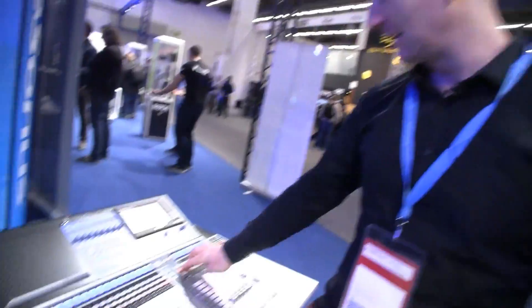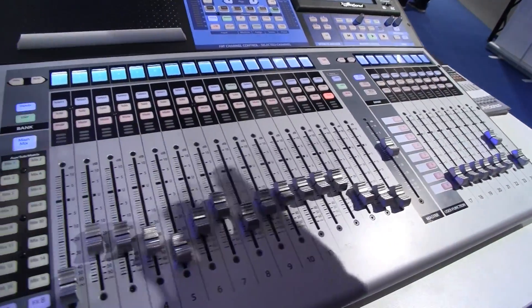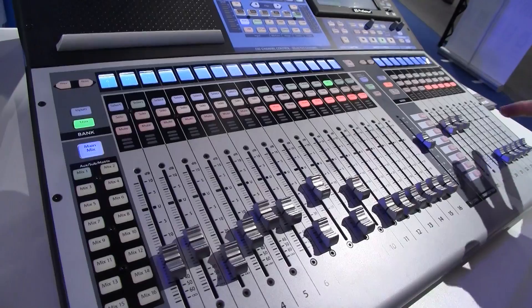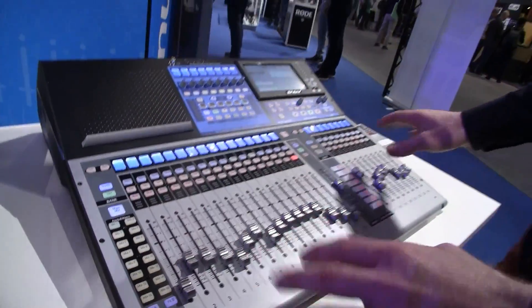Am I right, these ones have got moving faders? Absolutely, all moving faders. But the really important thing is that we've kept it simple with this inputs button — so if you get into some complicated mixing, you always have the option to hit inputs and you're back to your main layer, back to 1 through 24, by hitting the inputs button. Really simple.